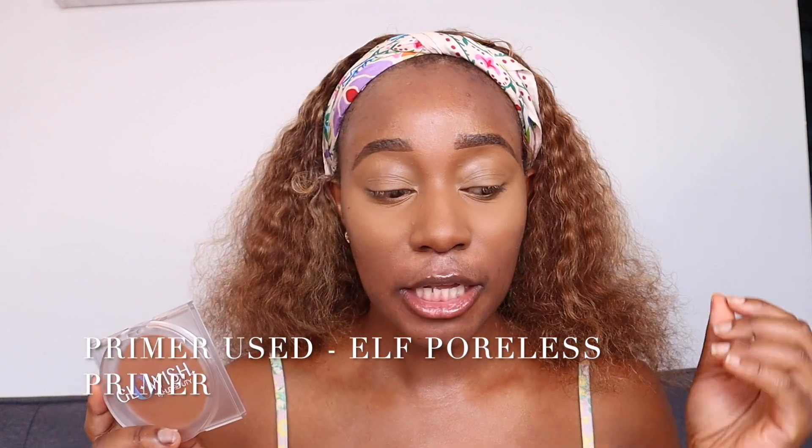It does say it is luminous and blurring, which is kind of interesting because I have oily skin, and normally oily skin shouldn't lean towards anything luminous because it can enhance the pores. But I always make my makeup look dewy. I haven't concealed any hyperpigmentation or anything — this is just my natural face.